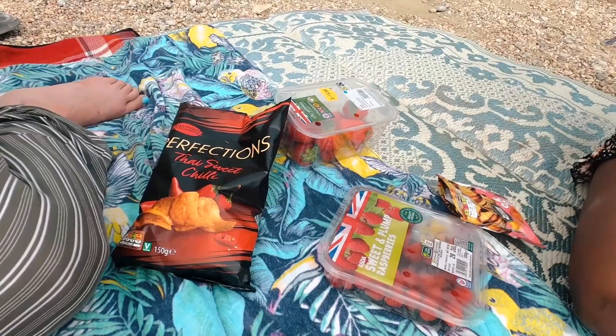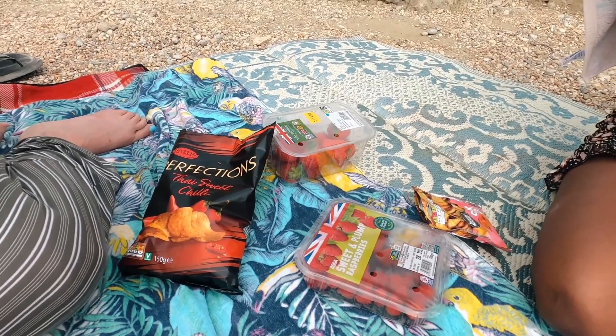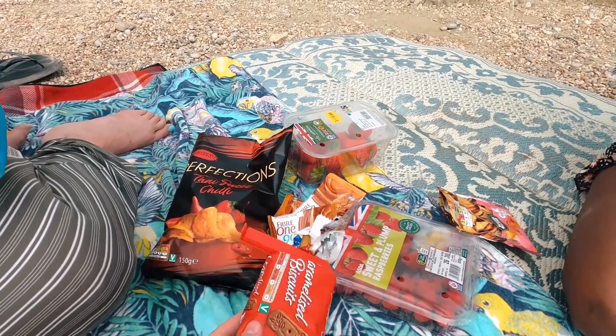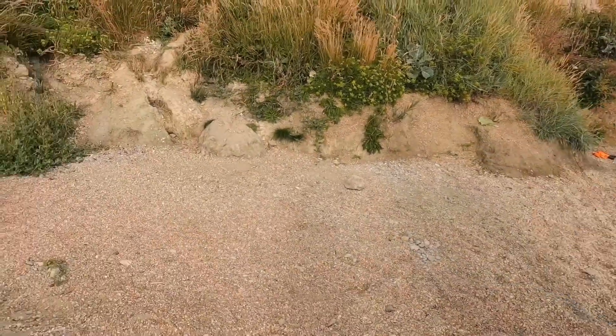We have made it onto the beach and now we're going to sit and eat some raspberries and just have a chill. It's currently five o'clock and we've got until about ten to seven when the car park closes. So we're just going to have a chilled afternoon on the beach, which should be very nice. It has actually warmed up a bit now, which is really good.